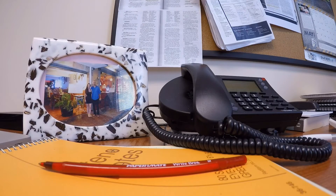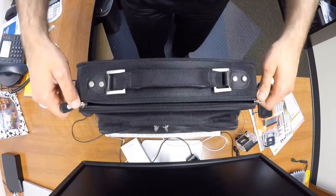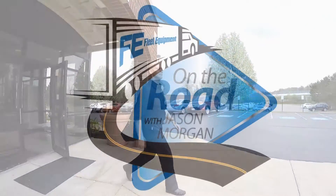Hi, I'm Jason Morgan, editor of Fleet Equipment Magazine. In today's fast-paced world, it's easy to get lost in the phone calls, emails, blogs, likes, tweets, and more. So I'm hitting the road to talk to the industry's best and brightest. This is Fleet Equipment's On the Road.